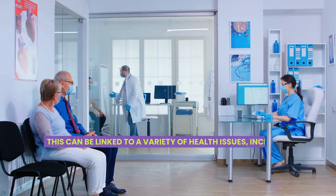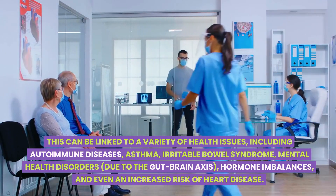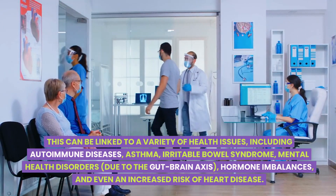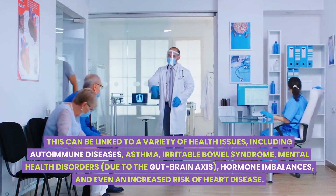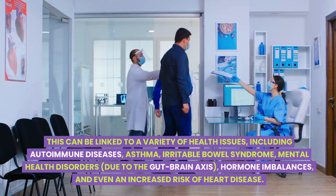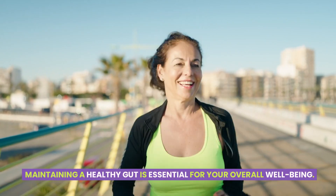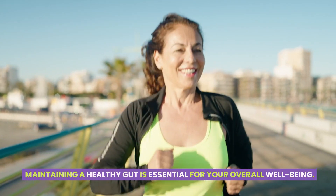This can be linked to a variety of health issues, including autoimmune diseases, asthma, irritable bowel syndrome, mental health disorders due to the gut-brain axis, hormone imbalances, and even an increased risk of heart disease. Maintaining a healthy gut is essential for your overall well-being.